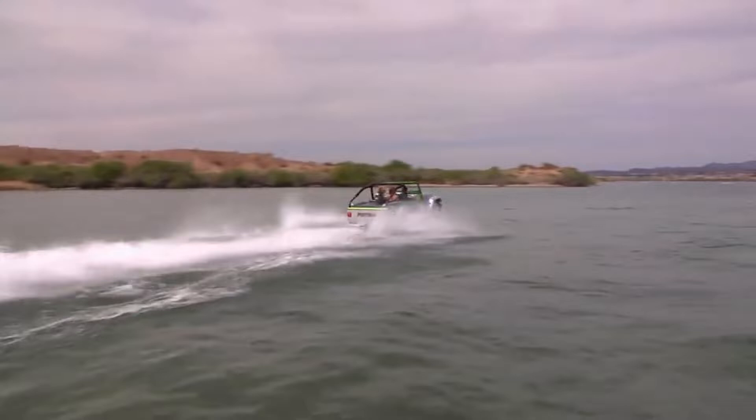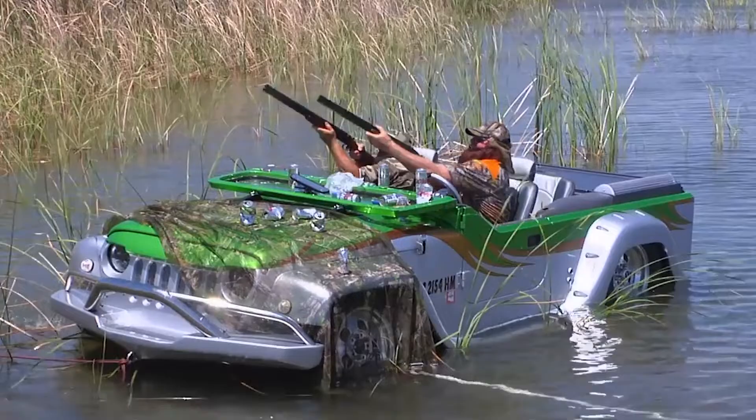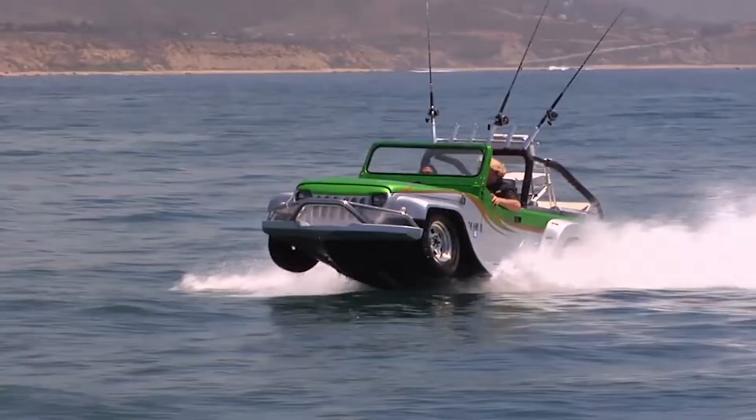The Panther's fiberglass V-type hull and six-slot grille make it capable of reaching high speeds on the water, as do the Panther's folding windshield, half doors, and roll bar. For the low, low price of $158,000, you may own a fully-powered Panther.